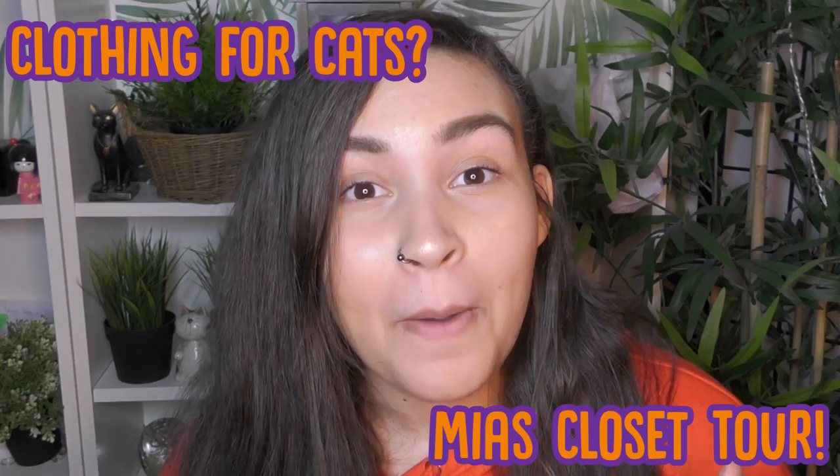Hi guys, welcome back to Relax My Cat. My name is Savannah and with me modelling today — not with me today while I'm filming this because she's not feeling very well — is Maya. And today's video is a kind of ridiculous one, but it has a good message. This week's video is clothing for cats, or Maya's wardrobe tour.